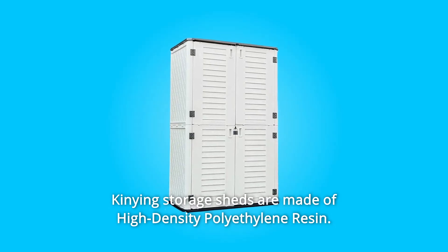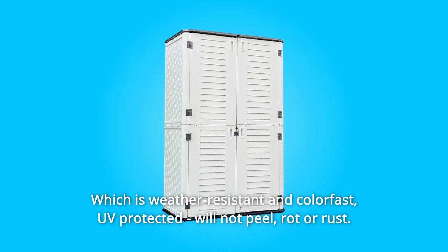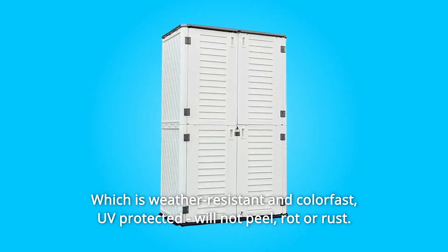Kinene storage sheds are made of high-density polyethylene resin, which is weather-resistant and colorfast. UV-protected, will not peel, rot, or rust.